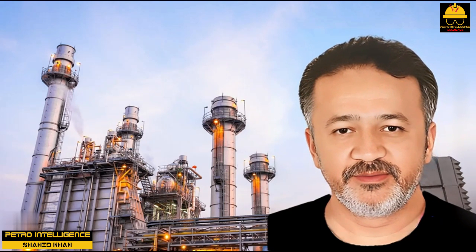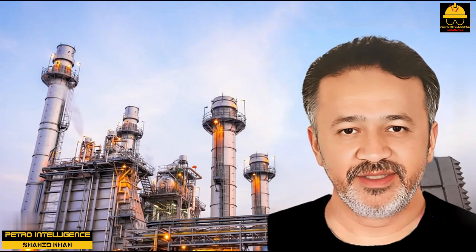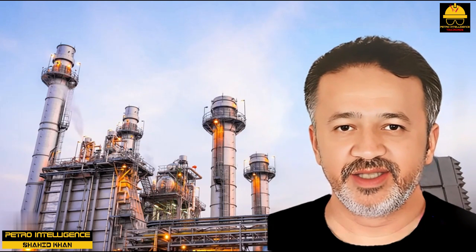Purge steam. When a heater tube fails, the process fluid spills out into the firebox. Let's assume that the process fluid is a combustible liquid. Will the leaking process fluid burn? There is probably not enough excess oxygen.